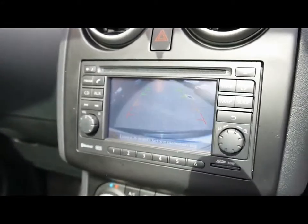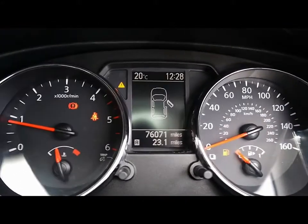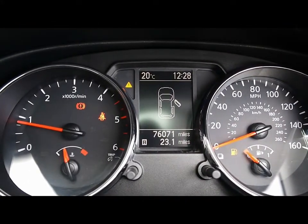We have dual zone digital climate control, and when you put the car in reverse a reverse camera pops up on screen. The onboard computer shows you distance to empty and average fuel consumption, and the car has covered just over 76,000 miles.